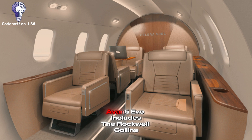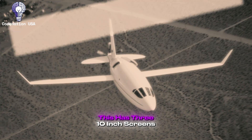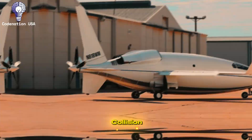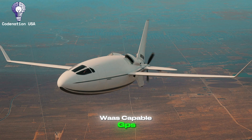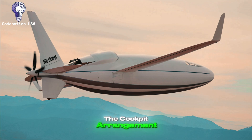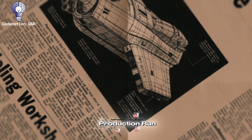The P-180 Avanti Evo includes the Rockwell Collins ProLine 21 avionics package, which has been standard for the current generation. This has three 10-inch screens that provide primary flight, multifunction, and engine information with complete redundancy. The system includes sophisticated weather radar, traffic collision avoidance, improved ground proximity warning, and full navigation with WAAS-capable GPS and LPV approaches. The Avanti is certified for single-pilot flight in specific configurations; however, most operators fly with two crew members. The cockpit arrangement is ergonomic and straightforward, thanks to continuous refinements made throughout the model's 30-plus-year production run.